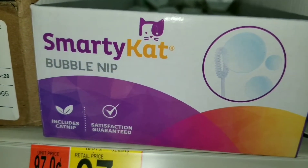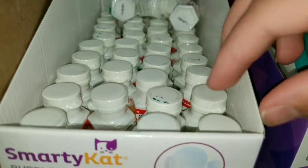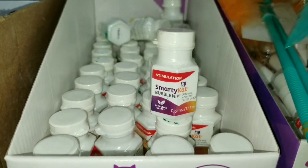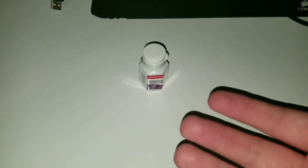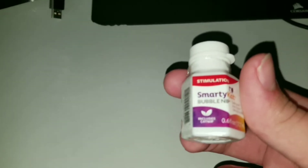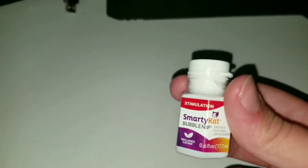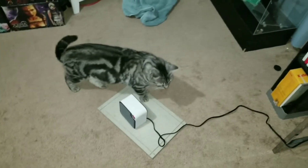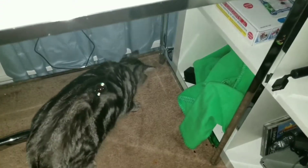Catnip Bubbles! So I'm going to blow a couple and see what Ray does with them. There's Ray, so let's blow these and see what Ray does. It looks like he's trying to figure out what they are, so let's get a little bit more bubbles.